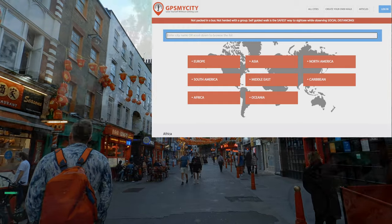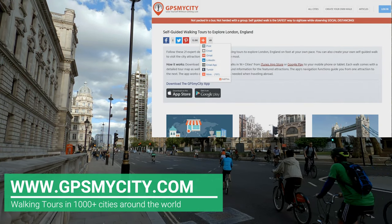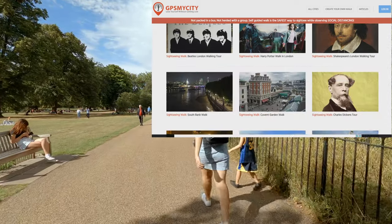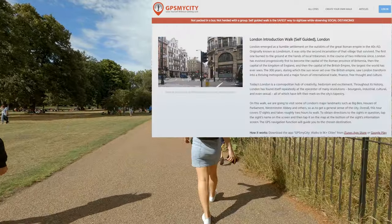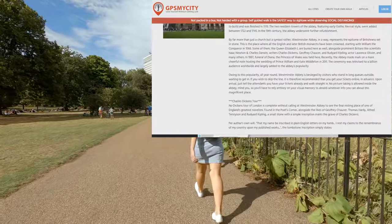We will be doing a series of walks using the GPSMyCity app. GPSMyCity offers 21 self-guided walking tours in London to help you explore the city. Today we will follow the London introduction walk. For a full detailed walk, check the GPSMyCity app.